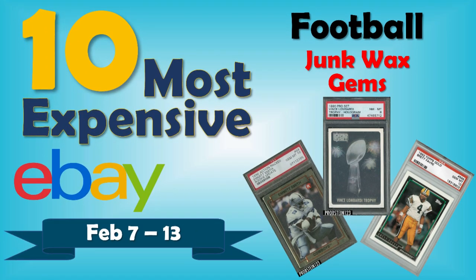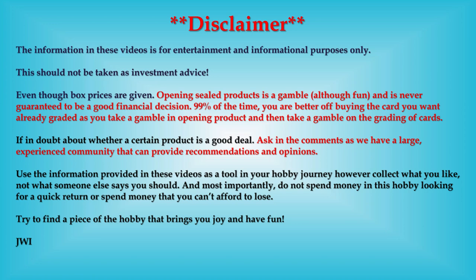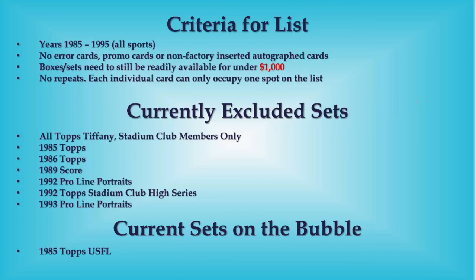Hello, Junk Wax investor community. Hope you're all having a great day and I hope you're ready for some junk wax era football cards. We'll be looking at the 10 most expensive that sold on eBay in the last week. We've got a pretty awesome top 10 here for you, with a nice set of bonus listings at the end — you definitely don't want to miss those. The criteria for the list is up on the screen. Let's get right into it.